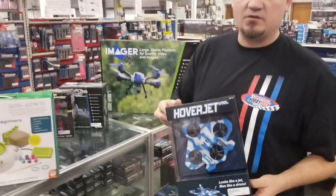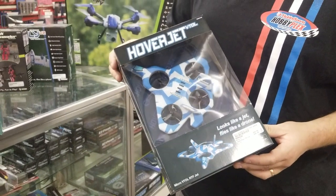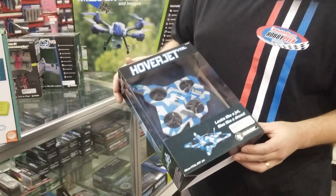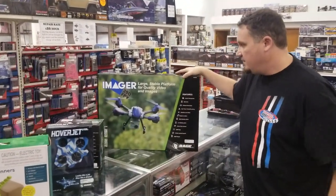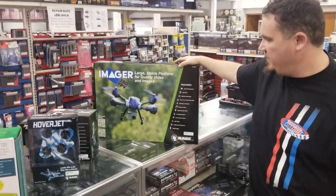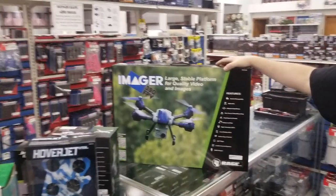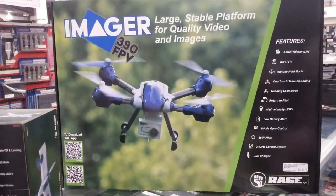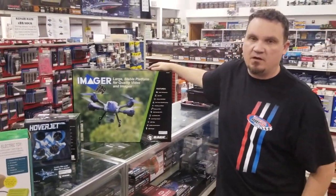We got in the Hover Jet — it's another type of quad, nice styrofoam, and again from Rage, flies really well. And then we got in their bigger one, the Imager FPV. It's under $200, so this is a good one to get into if you don't want to spend the enormous amount of money it takes to get into something like a Phantom or even the Traxxas Aton. It's about $200 cheaper.